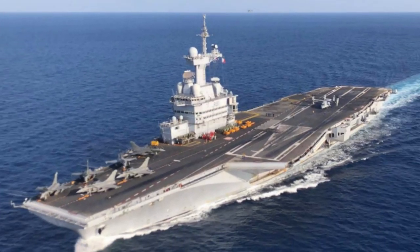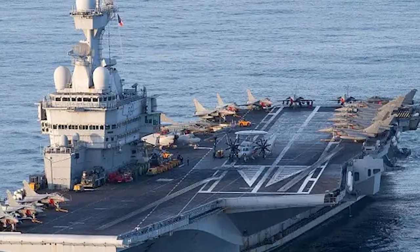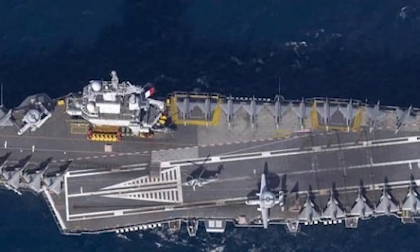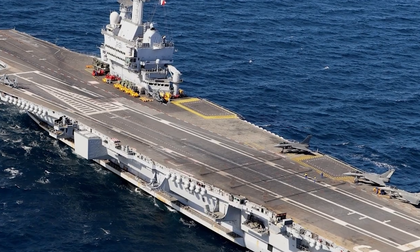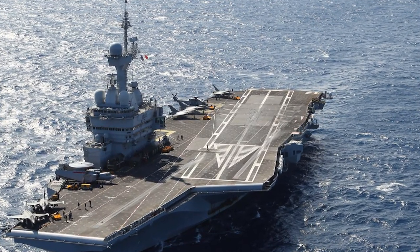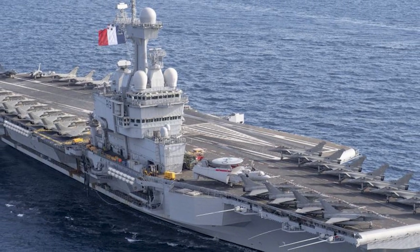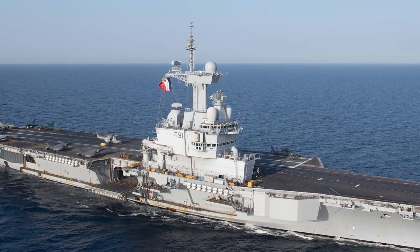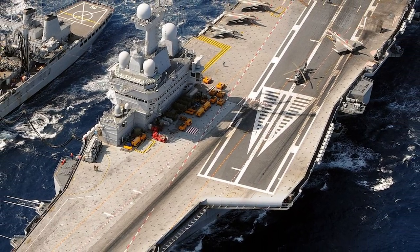France's Charles de Gaulle is France's only aircraft carrier and the only non-American nuclear-powered carrier currently in service. With a displacement of 42,500 tons and a length of 858 feet, its nuclear power gives it the ability to stay at sea for prolonged periods without refueling. It is equipped with a CATOBAR — Catapult-Assisted Take-Off Barrier Arrested Recovery — system, allowing it to operate a diverse air wing including the Rafale multi-role fighter and the E-2C Hawkeye AEW aircraft. It's Europe's only nuclear-powered flattop and a symbol of French blue water capability.